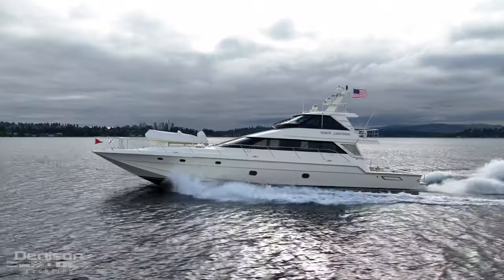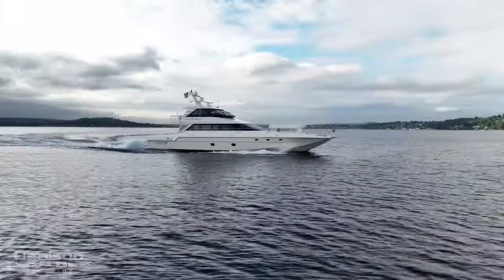Thanks for joining me on the tour today of the Mares Powercat 85 White Lightning — a true masterpiece in design and performance. If you're ready to embark on the journey of a lifetime, feel free to reach out to me, Ari Sher, anytime. See you on the water.